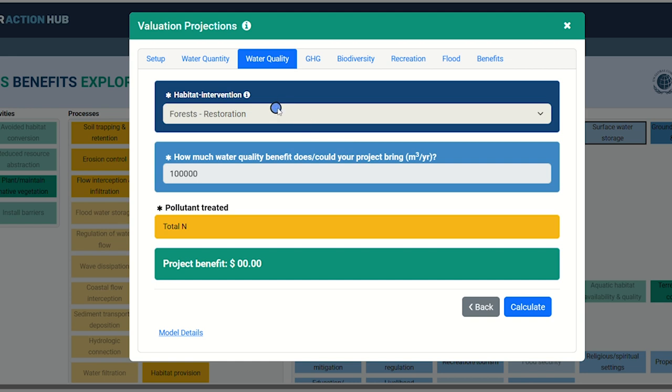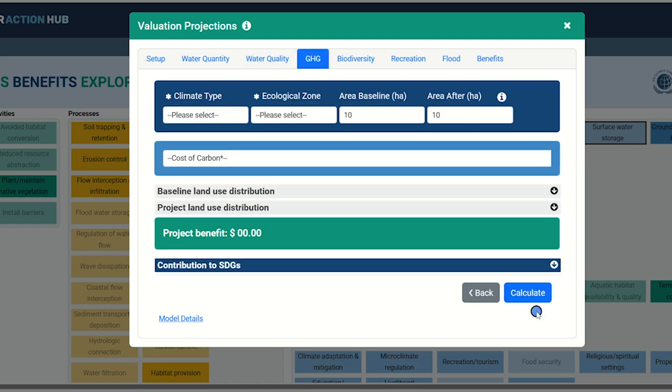The first step here is to determine your habitat intervention category. In most cases, this will be pre-selected based on your original habitat selection during the Setup tab, but in certain situations you can select alternatives. You will note that the water quality benefit figure matches that of water quantity. This is an intentional element of the model, but if you know your project will have a specific volumetric benefit, you can change this as needed. For now, we're using nitrogen as a proxy to determine the value of nutrients treated to improve overall water quality. Click the Calculate button to estimate your annual return on investment in this category, then click Next.